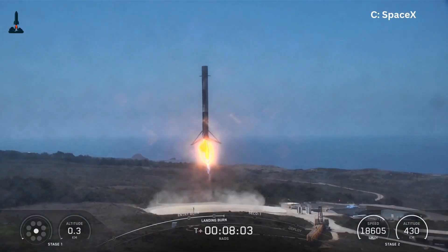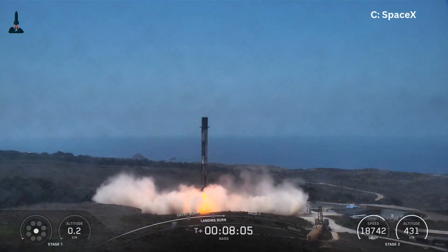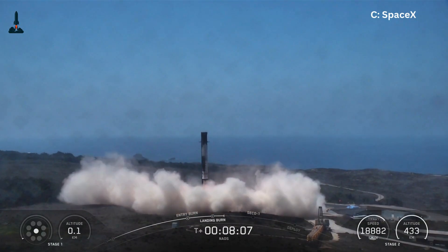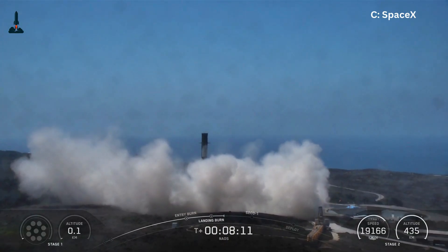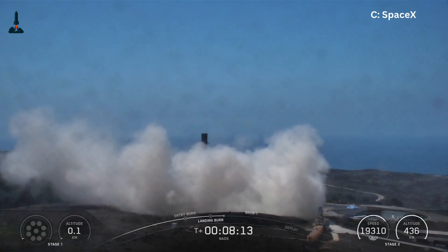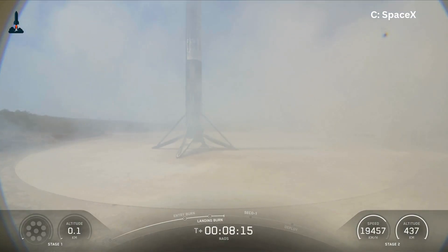Hey everyone, welcome back to Rocketry. Here's something you probably didn't know. When Falcon 9 comes back to land, it isn't perfectly balanced. In fact, it's often tilting, wobbling, and even falling sideways during descent.